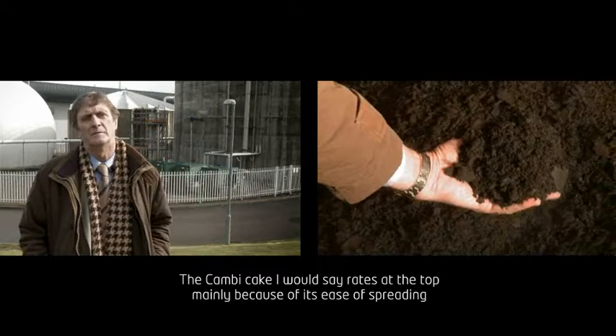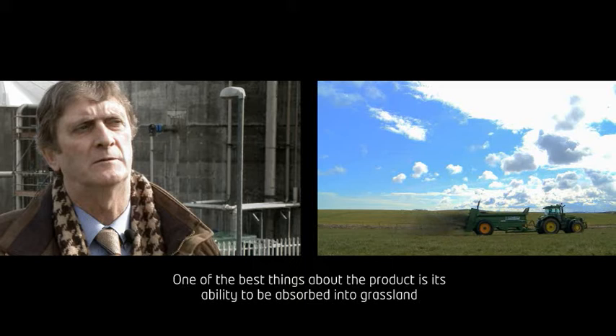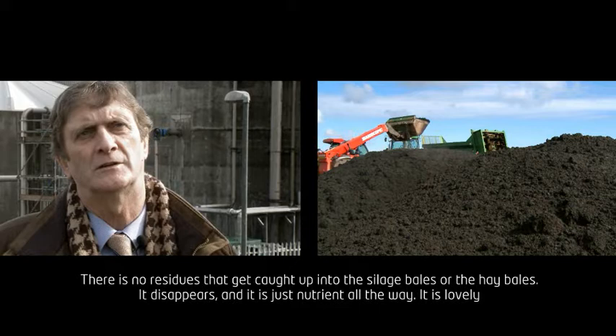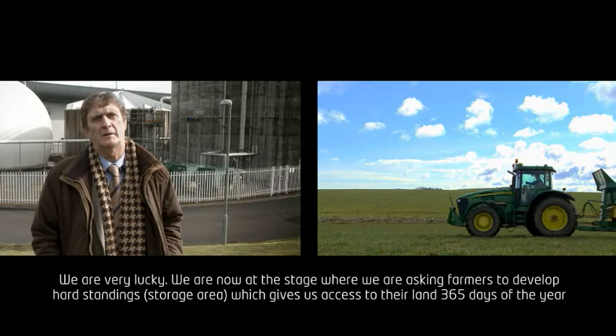The Combi cake, I would say, rates at the top, mainly because of its ease of spreading. One of the best things about the product is its ability to be absorbed into grassland. There are no residues that get caught up into the silage bales or the hay bales. It disappears and it's just nutrient all the way. It's lovely. We're very lucky.